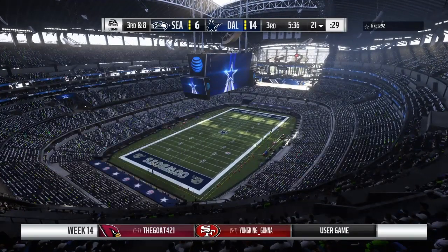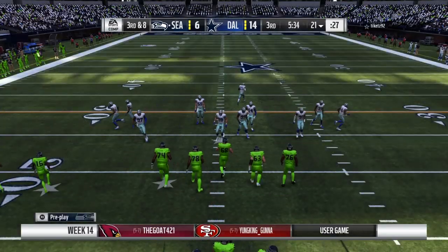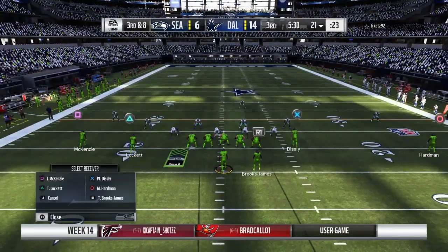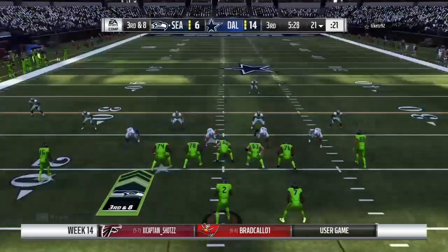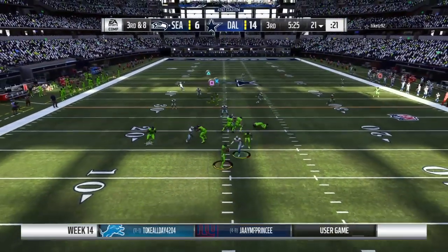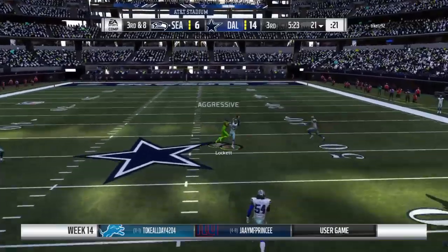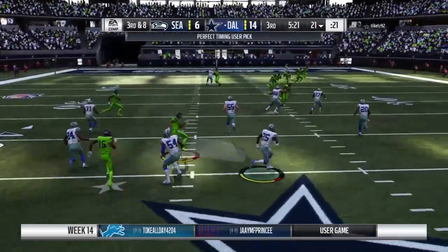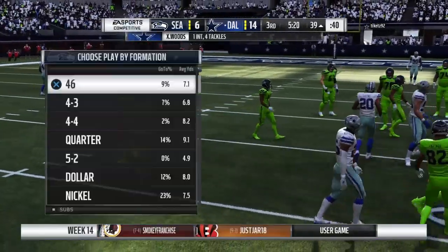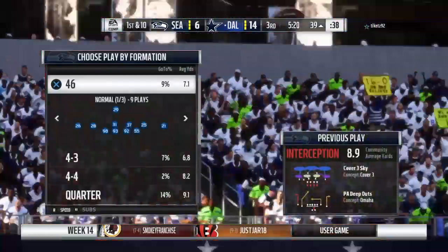Good start defensively: completion on first down, then able to shut down the running play on second. I wouldn't be surprised to see a little bit of pressure at the quarterback in an expected passing situation. The play-action fake — they'll look to throw — now he's going to let it go deep, looking for Lockett, and it's intercepted! Picked off just shy of midfield, return stops at the 39-yard line.